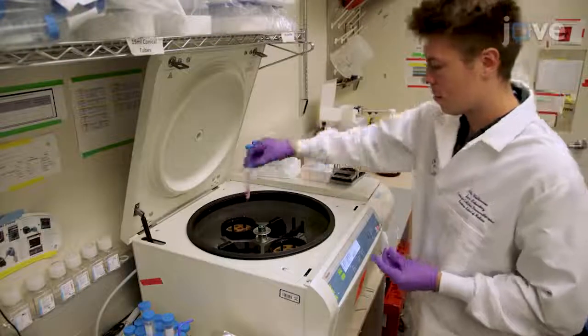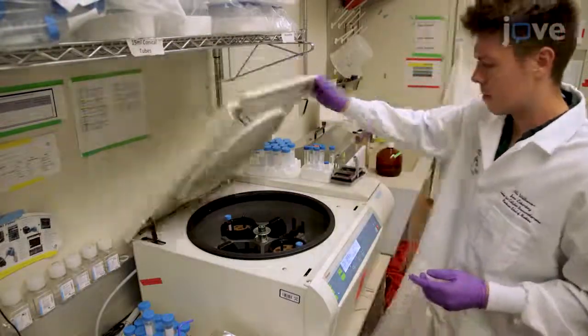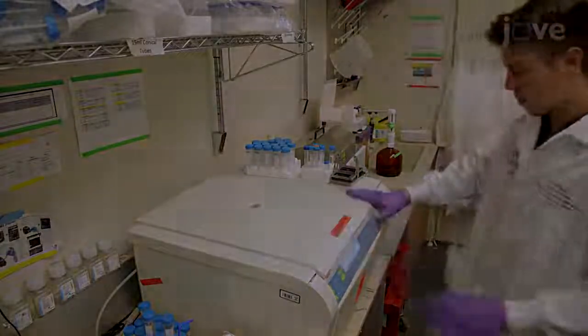On the next day, count the T-cells and centrifuge 5 to 10 million cells at 300 times G.